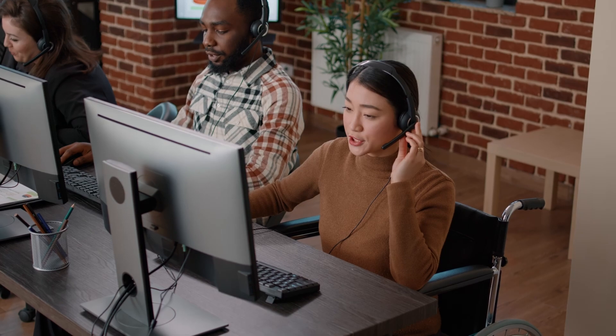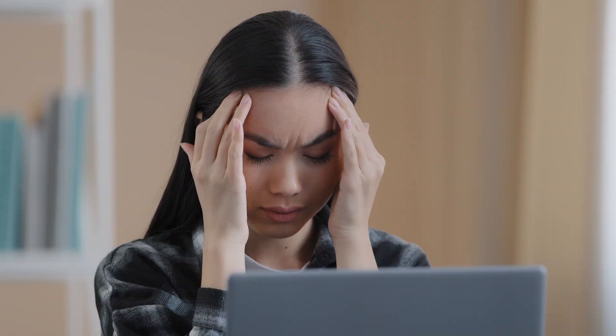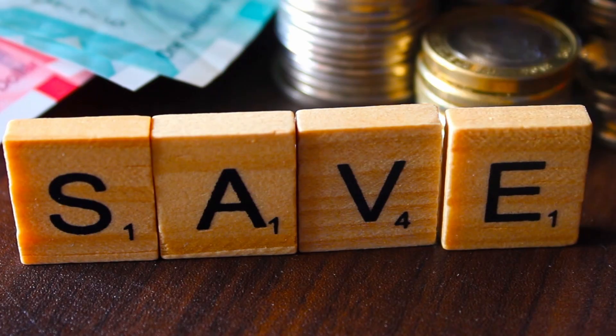Hello everyone and welcome back to the sysadmin tutorials channel. My name is David Rodriguez and today we have something very special for you. I want you to put your hands up if you work in the help desk or with some type of ticket management system within your organization, and keep your hands raised if that ticket management system just isn't delivering the results that you need.